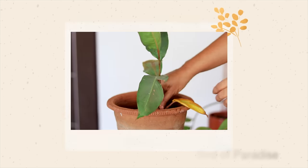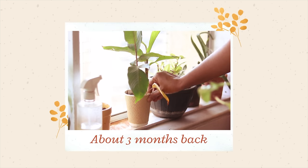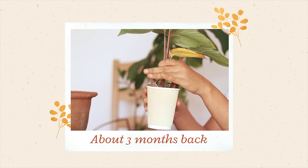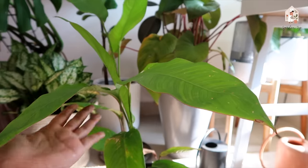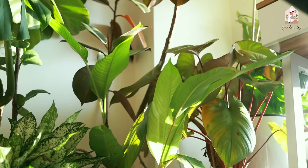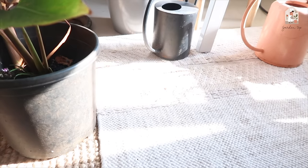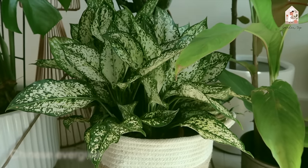A few months back I showed you a cutting of this Bird of Paradise plant that I had just started in soil. Our society was discarding a bunch of plants and I spotted it there. I brought it home, put it in water, and once the roots were out I put it in soil, and it seems to be doing quite well. Here you would also see the filtered sunlight that these plants get, and a Chinese Evergreen.